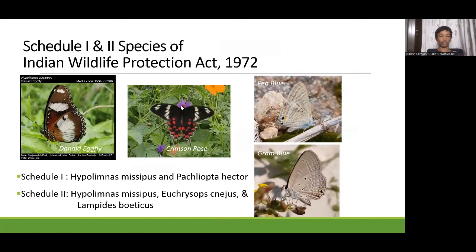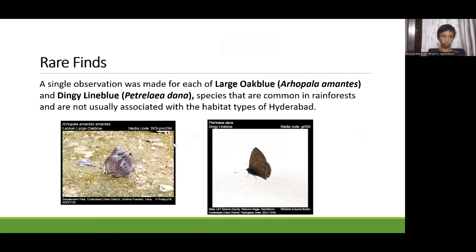A total of 4 schedule 1 and 2 species were observed: the Danaid eggfly, crimson rose, pea blue, and gram blue. Surprising finds were the large oak blue and dinghy line blue. It is very surprising to see them in Hyderabad, as they are more common in rainforests and moist deciduous forests, and are not usually associated with the habitat type of Hyderabad, which is generally dry deciduous or scrub forest.